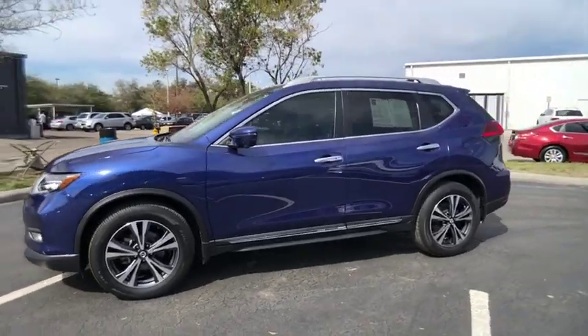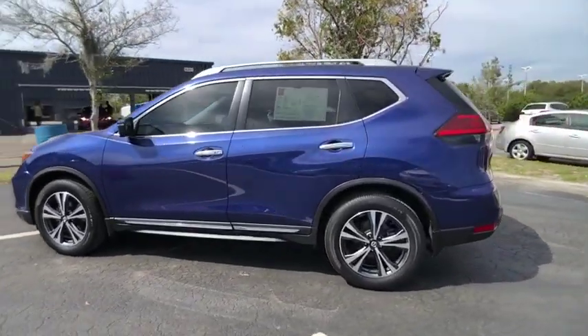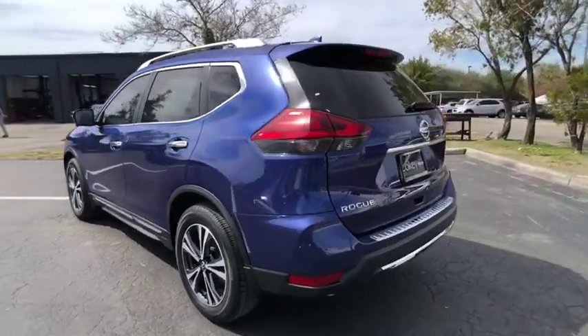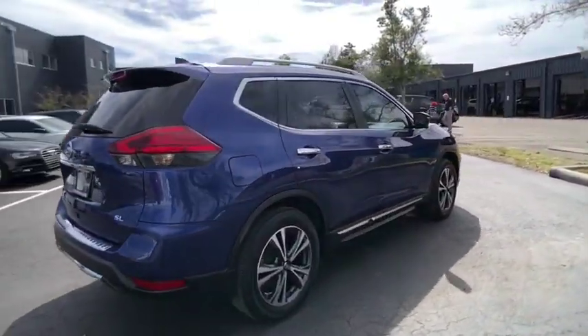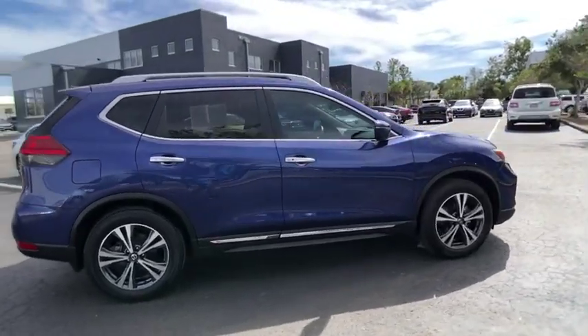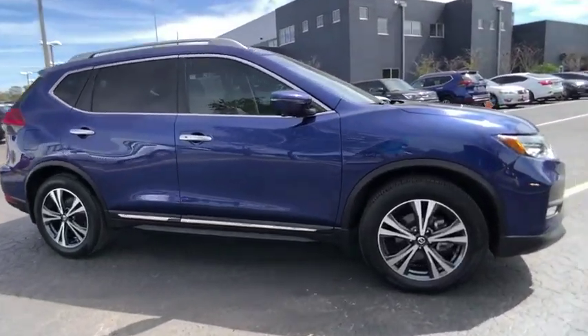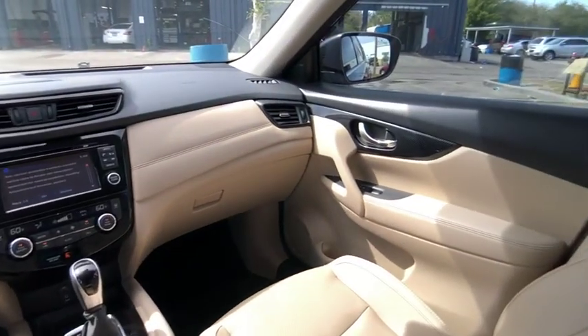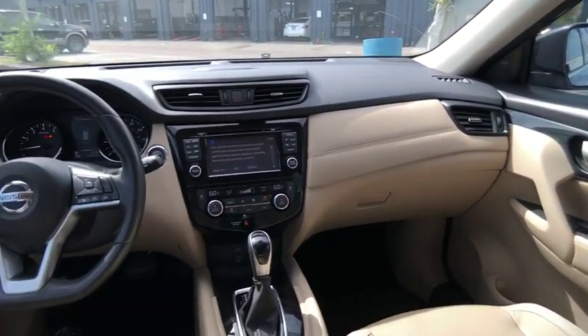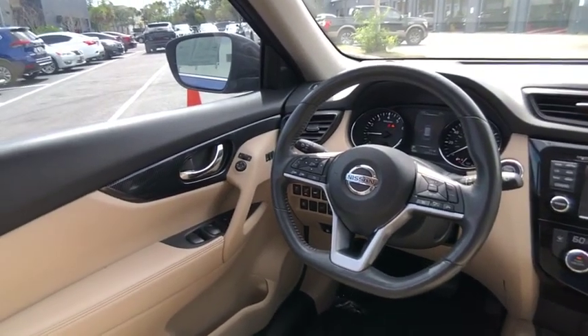Make a great choice today with the 2017 Rogue. The stylish Rogue gets 27 miles per gallon and still boasts nearly 58 cubic feet of cargo space. With a 5-star side impact safety rating and confident handling, the Rogue is more than you expect and everything you deserve, and is priced below $25,000.